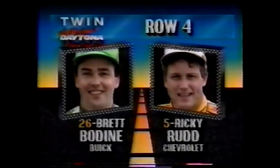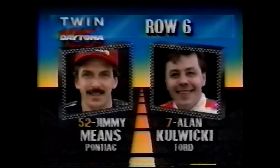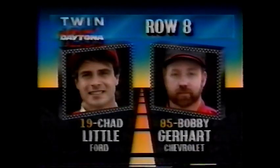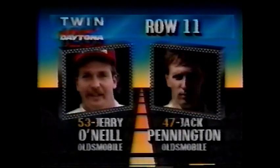Row four is Brett Bodine and Virginia's Ricky Rudd. In row five, it's Mike Alexander from Tennessee and Connecticut's Robbie Moroso. In row six, it's Jimmy Means and Wisconsin's Alan Kowicki. Row seven is Harry Gant and the '72 champion, A.J. Foyt. Row eight is Chad Little from out in the Northwest and Bobby Gerhardt from Pennsylvania. Row nine, Hunt Strickland and Phil Barkdahl from Arizona. In row ten, it's California's Joe Ruttman and Butch Miller from Michigan. For row eleven, it's Jerry O'Neal and another rookie, Jack Pennington.